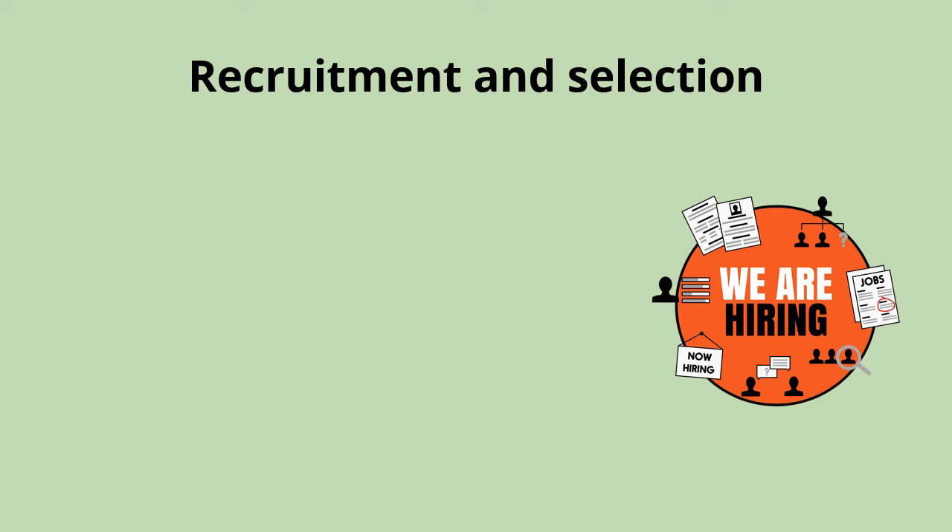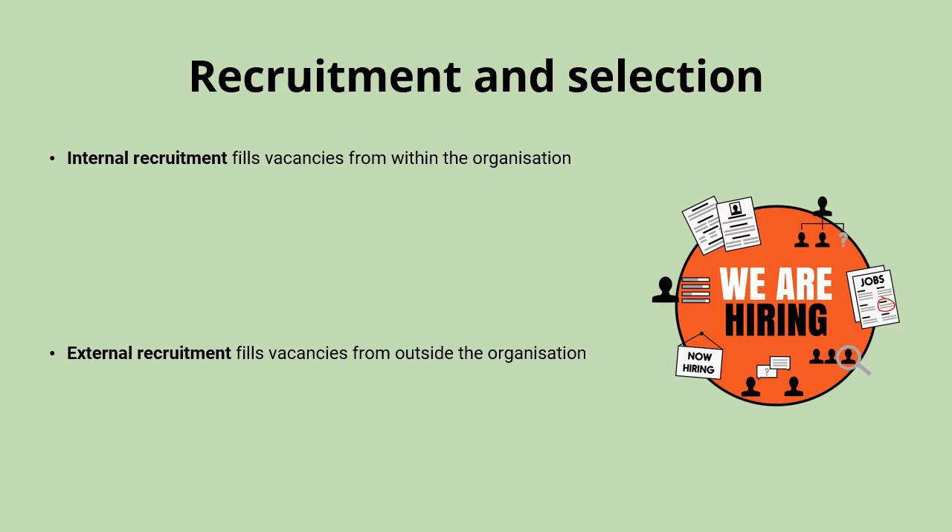When deciding on who this candidate is going to be, the options would be to promote from within, filling vacancies with people already working at the organisation — that would be called internal recruitment — or to look outside the organisation using a strategy of external recruitment. Each of these will have their own benefits and drawbacks.